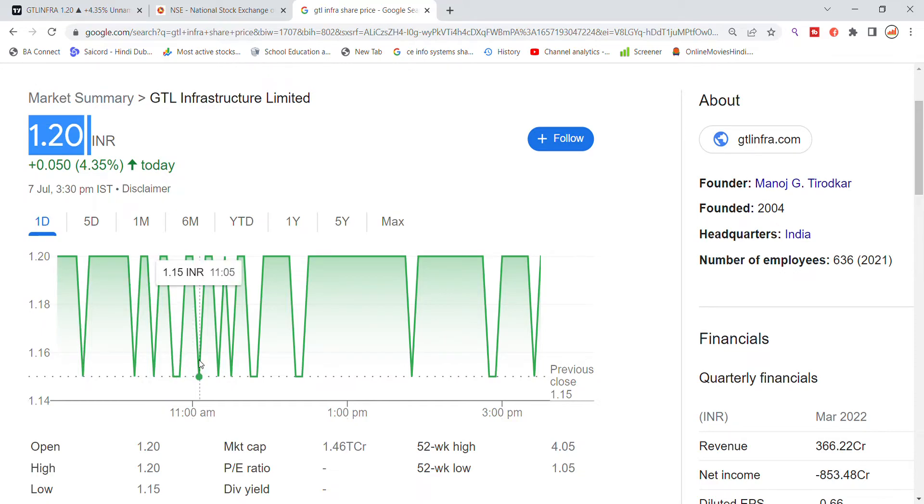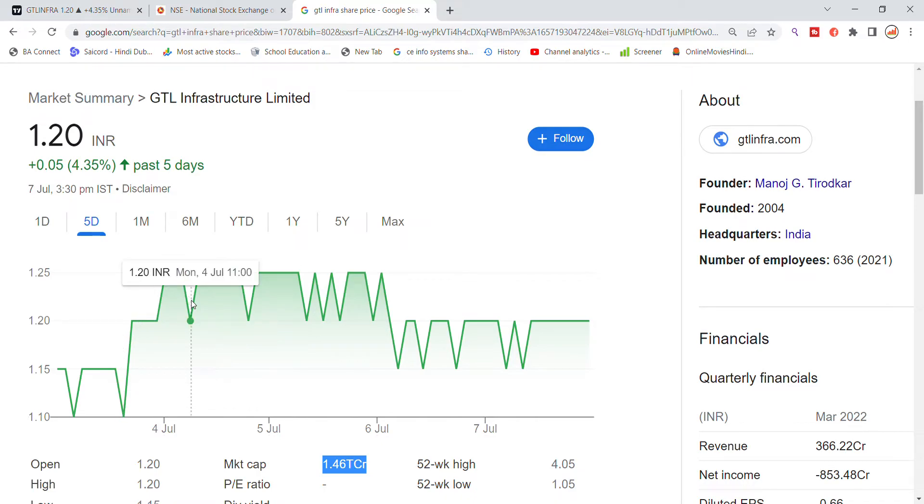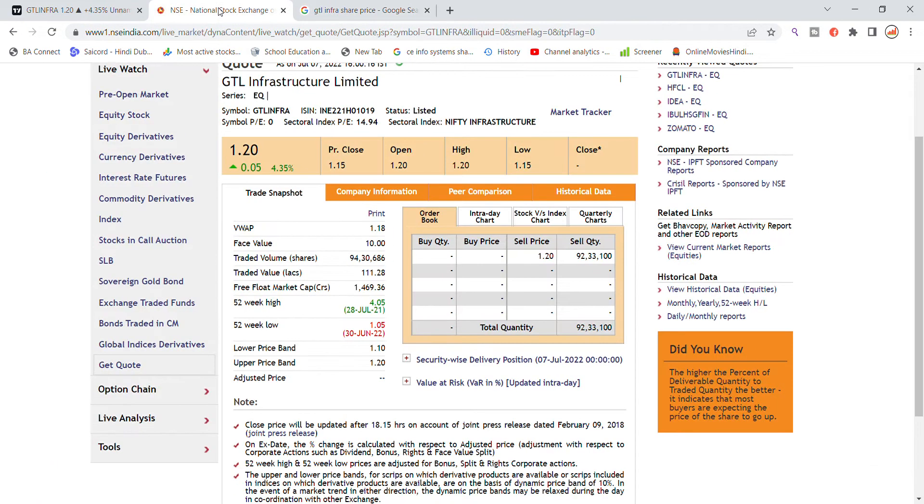Up to 20-20 selling pressure through the price, there was strong support at the 1.15 level to bounce back in Detail Infrastructure stock. Looking at the market cap, it is below 1.40 to 1.50 level. In the last four days you can see the Detail Infrastructure stock performance in the chart.